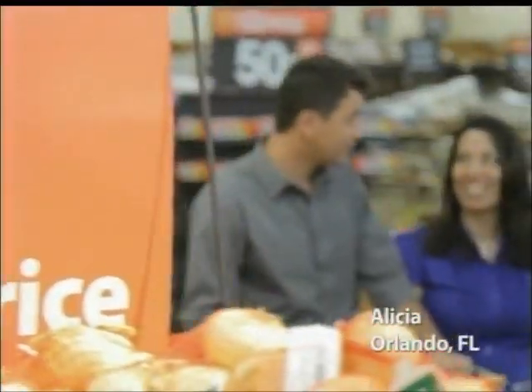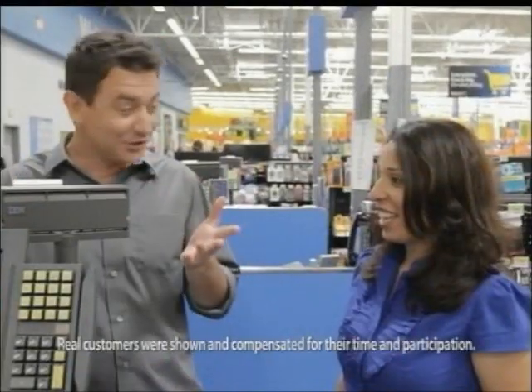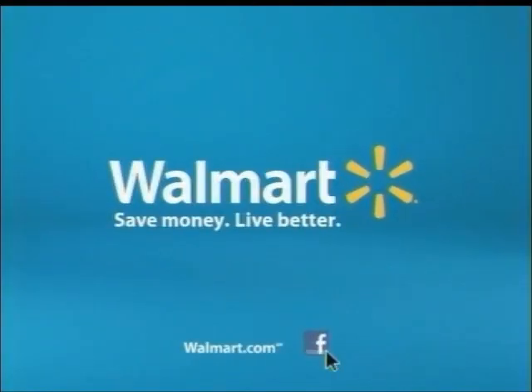We're with Alicia, who's a smart shopper. You don't have to waste time and gas driving around — you have one-stop shopping right here at Walmart. You look through ads for up to three different stores, and at Walmart you still save. That's the Walmart low price guarantee, backed by AdMatch. Save time and money. Come see for yourself how much you can save.